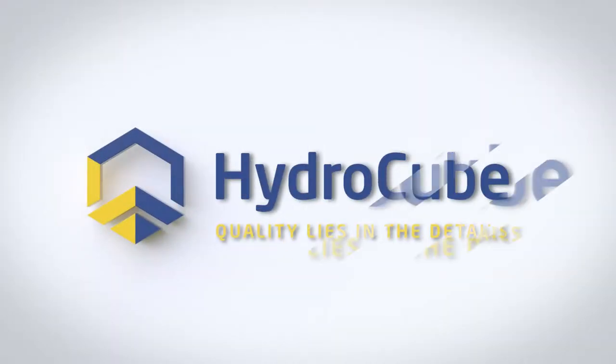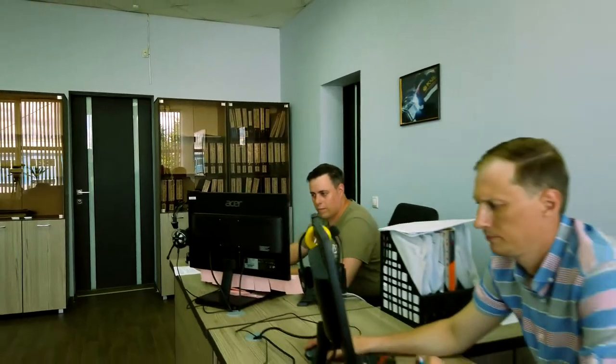How do you get a sales support specialist from HydroCube? Hello, my name is Konstantin, and I'm a sales support specialist of the HydroCube company. Every day we get requests and interact with clients from all over the world. Today I'm going to show you how we work on our clients' projects.